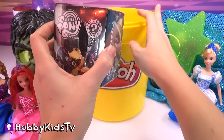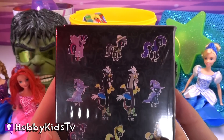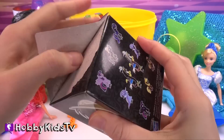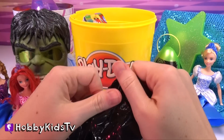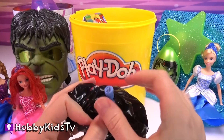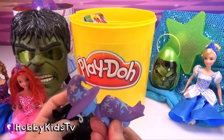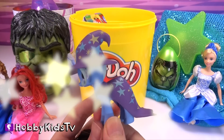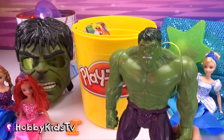We've got a My Little Pony Mystery Mini. Which one do you guys want us to get? Blue legs? Whoa, check her out. My Little Pony!